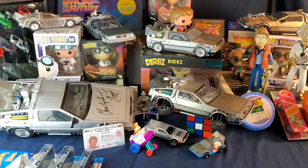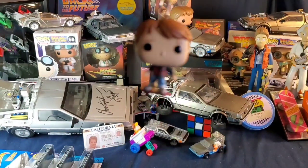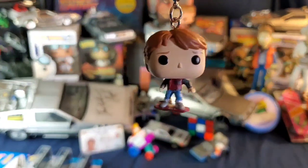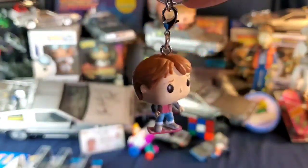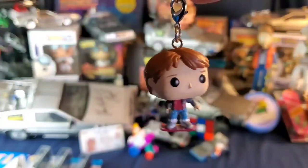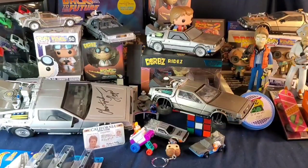Then I have this little Funko Pop mini keychain of Marty on a hoverboard — kind of neat. I usually just hang it somewhere. I really have no room on my keys to dangle things like that.